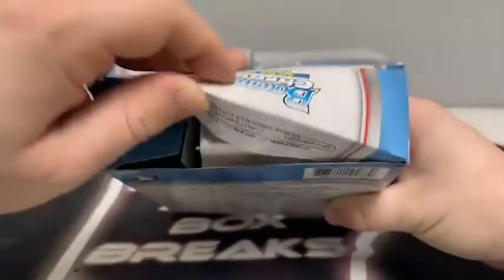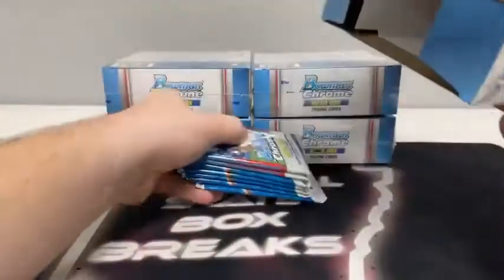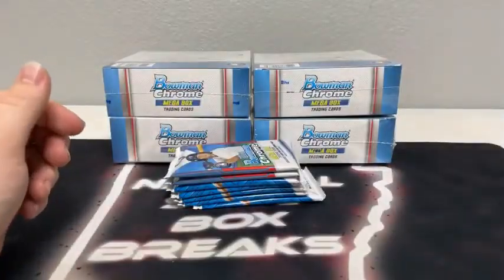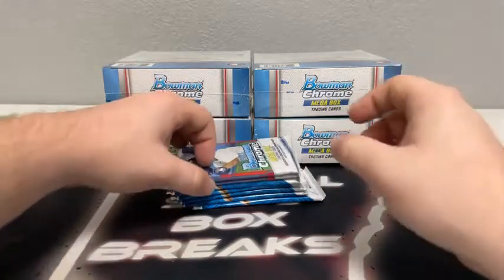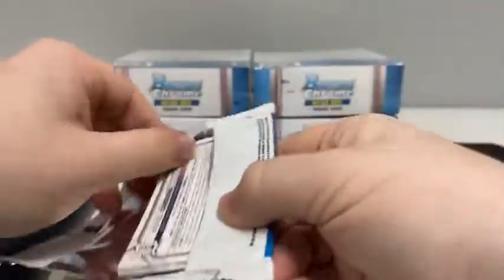We've got Select Basketball coming up after this break — that is a 10-hanger box break. Here's our first setup. Got our first seven packs, the empty Megabox. We've got our first two Mojo packs — we'll move those to the bottom. And here is pack number one.